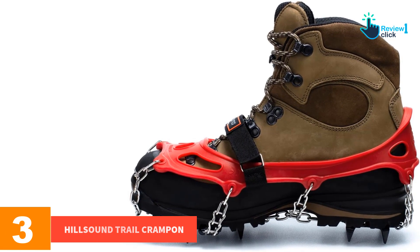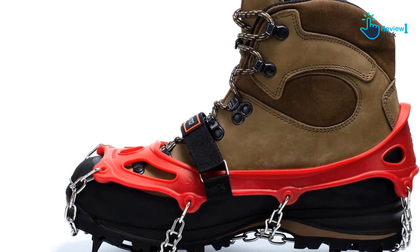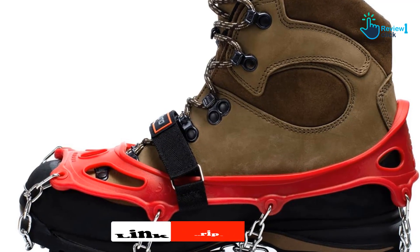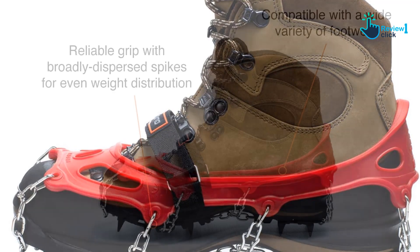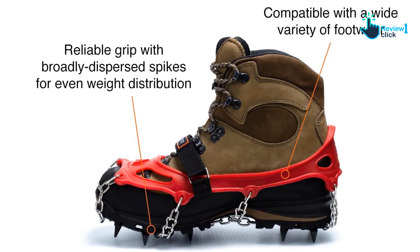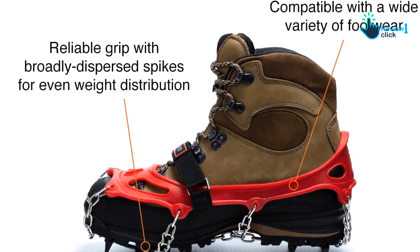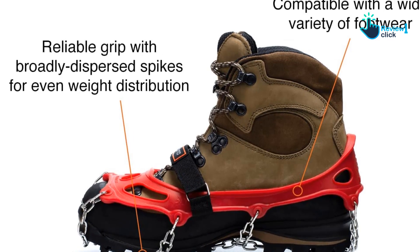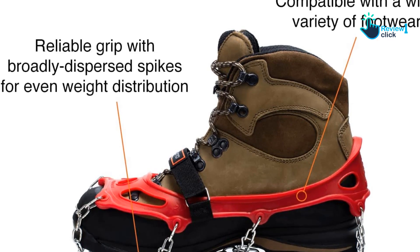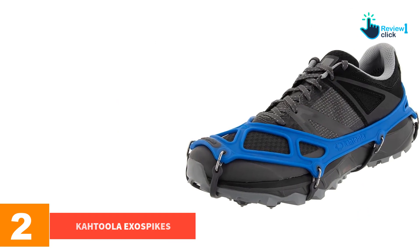At number three we have the Hillsound Trail Crampon. What we and other reviewers liked about the Hillsound Trail Crampon is the Velcro strap across the top of the instep. Hillsound traction devices are the most secure-feeling ice grippers we considered. The strap holds the crampon securely in place — a common issue with ice grippers. Anyone who's ever had their crampons sucked off by mud or deep snow can appreciate this feature. That's why we give the Hillsound Trail Crampon our best backpacking ice traction device award.